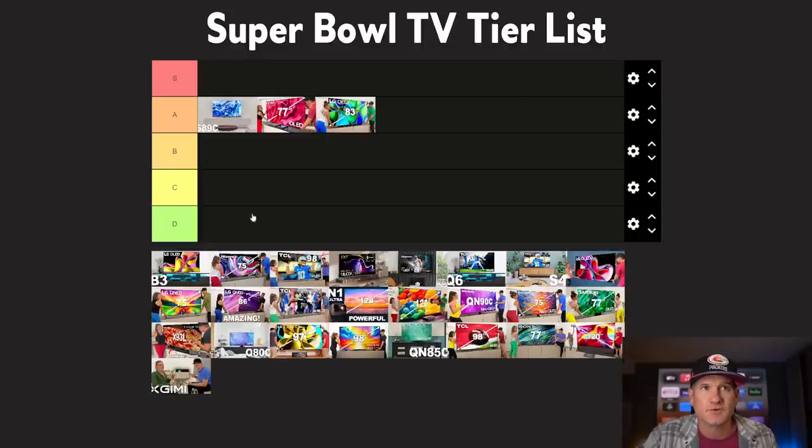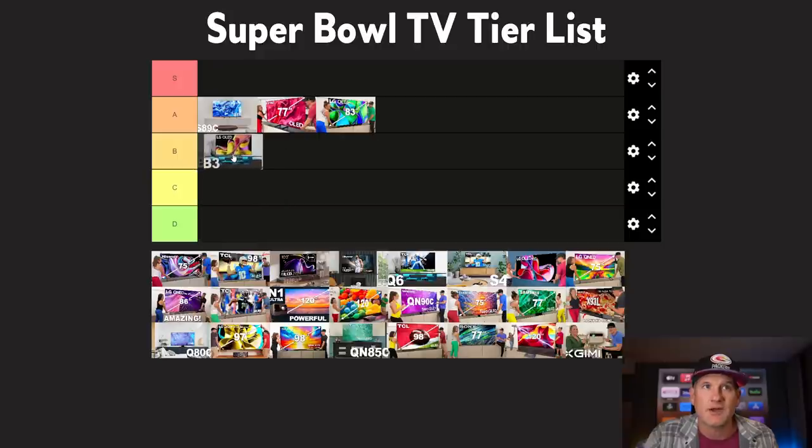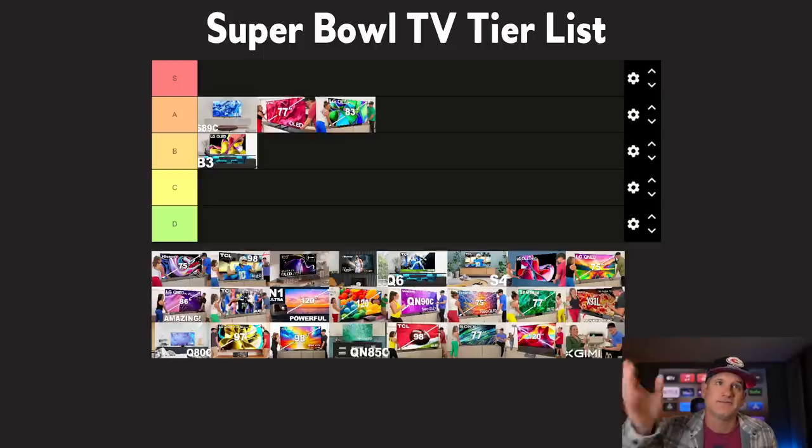As far as the B3 goes, I would probably put that one tier down because it is still really awesome, but it is not as bright. It has those two HDMI ports for gaming, and I think it's better in a darker room. I think these three — the S89C, S90C, and C3 — are clearly above the B3, which is still really, really nice. It's $1,899 for a 77-inch, and I think that's fair.